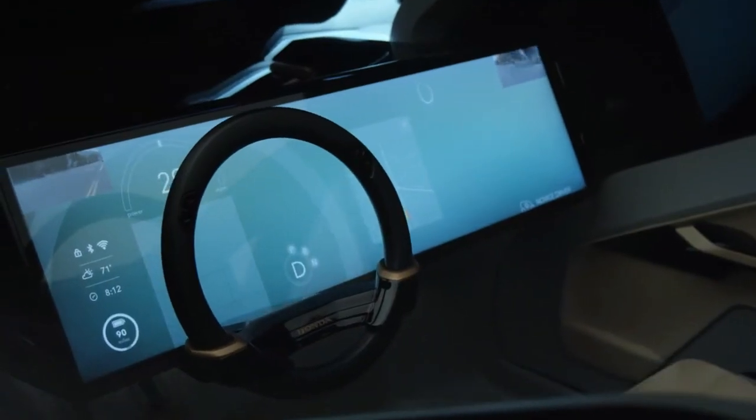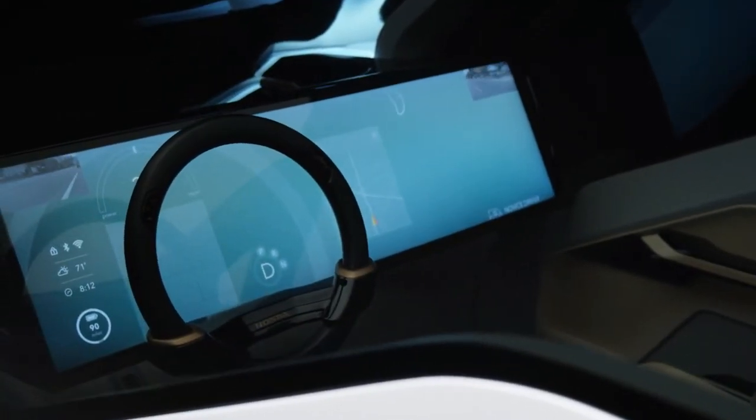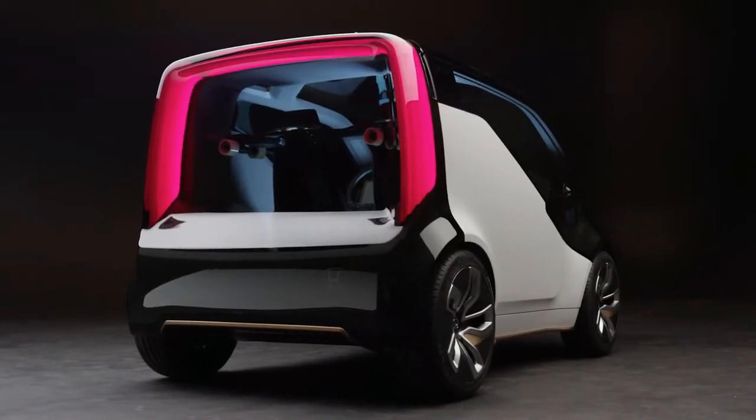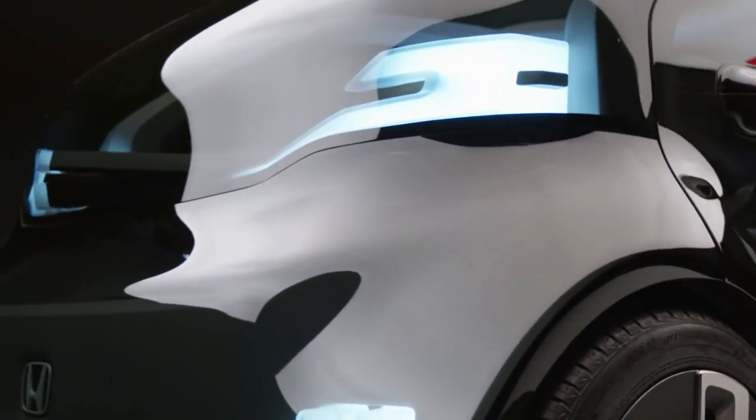At the same time, we're Honda and we still enjoy the fun experience of driving. So there's still a steering wheel in the vehicle, and when you look at the exterior you see the wheels pushed out of the body, so it's still a fun vehicle to drive if you want to take over and enjoy it in manual mode.